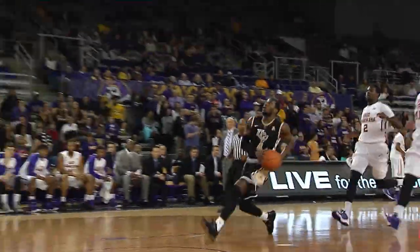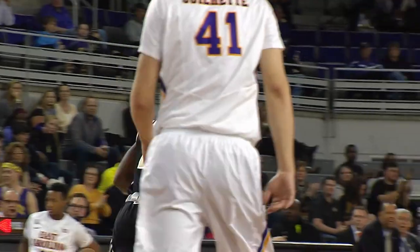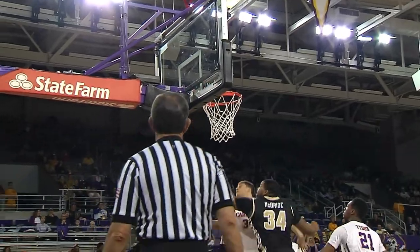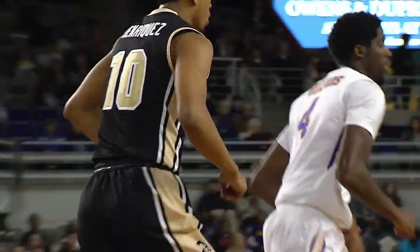Adonis Enriquez is in front, but instead Daquan Walker takes it himself and gets the layup. Daquan Walker gives UCF their first lead of the game at 5 to 4. Walker wants to drive again, pulls up from ten — rims out. Rebound Adonis Enriquez, goes up strong and rolls it in. That gives the Knights a one-point lead, 9 to 8.